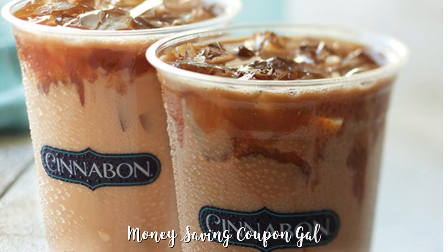Hi, everybody. It's Money Saving Coupon Gal. Welcome back to my channel. I have a yummy freebie here for you today. It's for a free 10-ounce cold brew iced coffee. To get yours, all you need to do is go to your local Cinnabon and purchase a baked good, and then you will get the 10-ounce cold brew iced coffee for free.